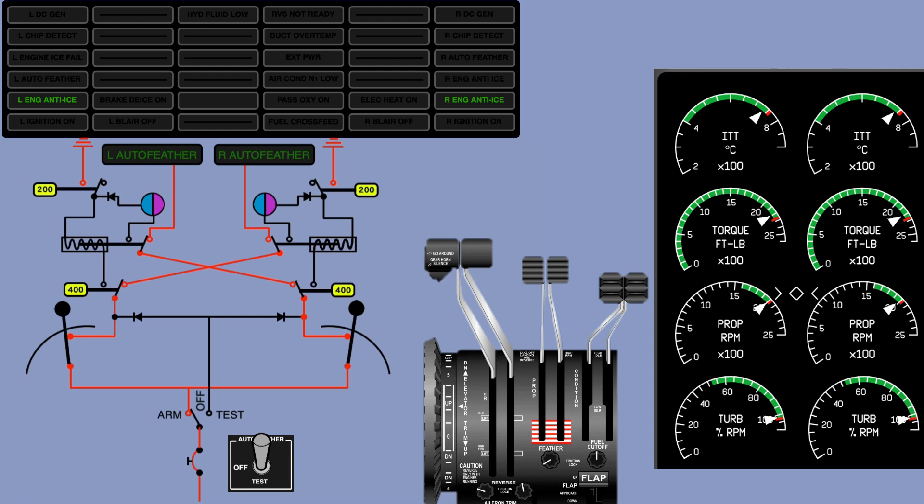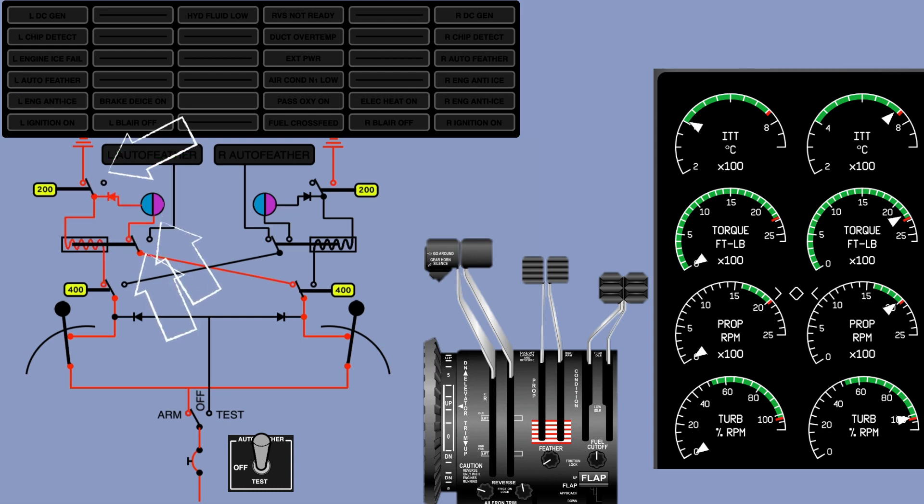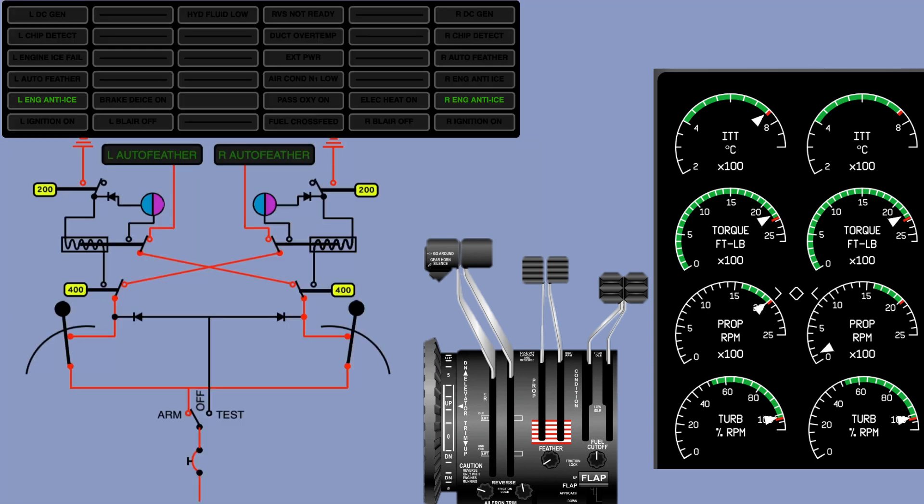If torque drops below 400 pounds but the power levers are set for at least 90% N1, the 400-pound torque switch will close and the annunciator light on the opposite engine will extinguish — the auto feather on the good engine is disconnected. If the engine continues losing power to the point where the 200-pound torque switch closes, the relay will be powered and the overspeed governor will dump oil from the propeller system, allowing the counterweights and springs to feather the propeller.